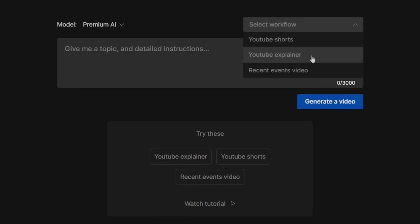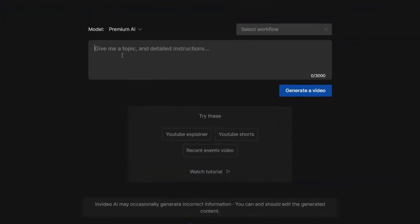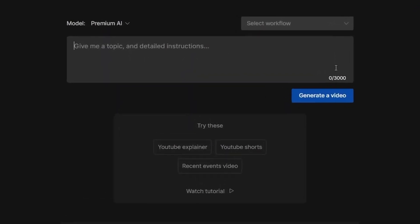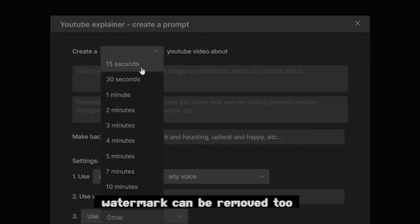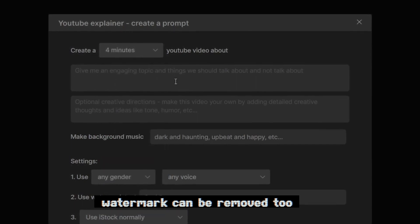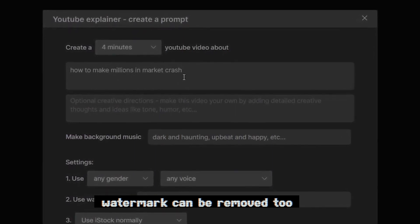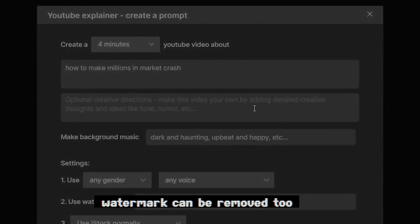You can either simply write your own prompts in the box and hope to achieve the desired results, or you can select the type of video you want to create. In this example, I'll select the YouTube explainer video. From here, select the length of your video — for my channel, I want the videos to be around 4 minutes. Then, in this box, you need to type in the topic of your video, which in my case is how to make millions in the stock market. You can also add more details related to what to talk about and what not to talk about in this video.